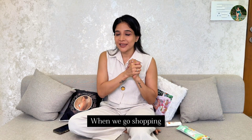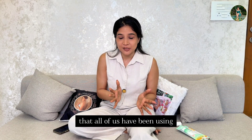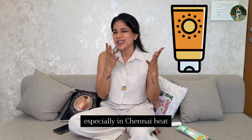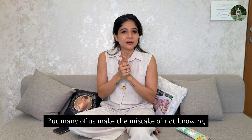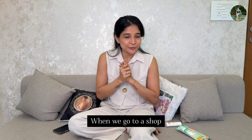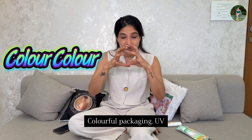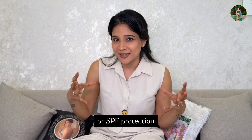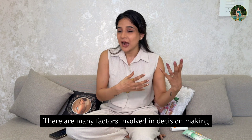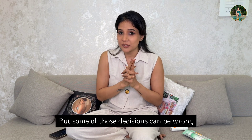Let's be very honest. We are going shopping all the time. Sunscreen is something that all of us have been using, especially in Chennai heat. But we are making mistakes in how we use sunscreen. We get attracted by very appealing color packaging, UV or SPF claims, and expensive price tags. These factors drive our decisions, but some of those decisions can be wrong.